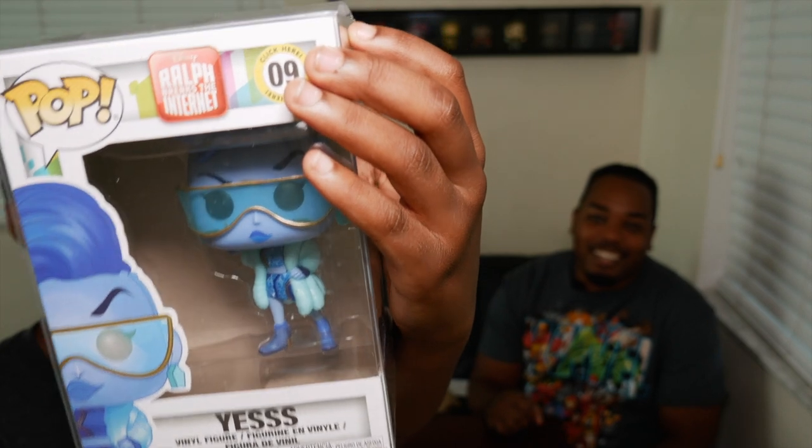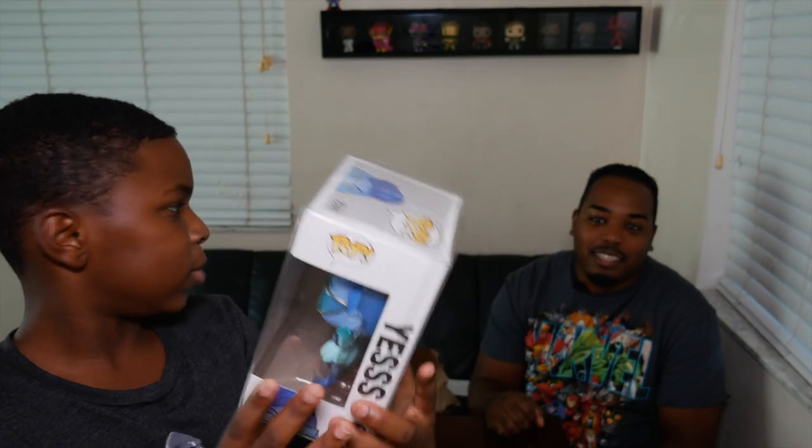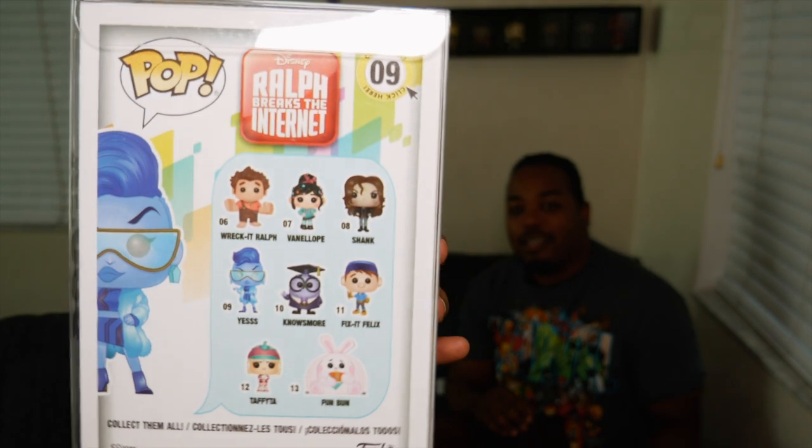Opening the second Poptopia box. We got Yes from Wreck-It Ralph — we just watched that movie like three days ago! On the back you can get Wreck-It Ralph, Vanellope, Shank, Yes, Knows More, Fix-It Felix, Tacoma, and Fun Butter from the end credits of the movie. Pretty cool — I like the glasses. So that's what we got from the Poptopia box. Moving on to one of the Band Boxes.